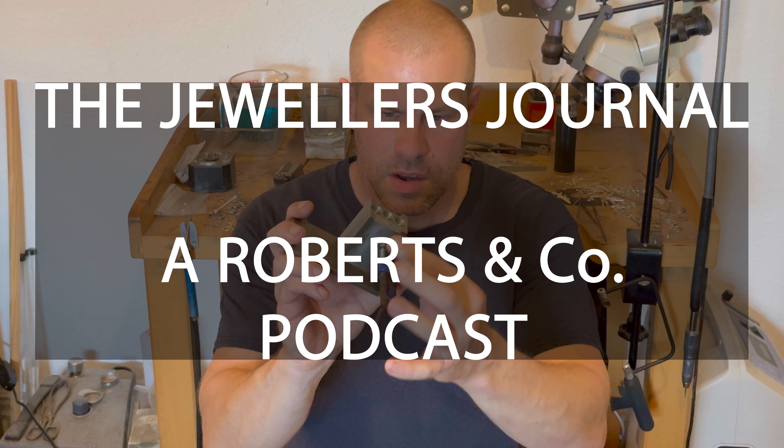And that wraps up another episode of the Roberts & Co Jewellery Journal, and it's been an absolute pleasure guiding you through the sparkling narrative of our precious pieces. Don't forget to subscribe so you won't miss any future episodes, where we continue to delve deeper into the enchanting world of jewellery. If you wish to explore our collections or learn more about us, please visit our official Roberts & Co website. And remember, every piece of jewellery tells a story, and we can't wait to be a part of yours. So until next time, keep shining, and we hope to see you again soon.